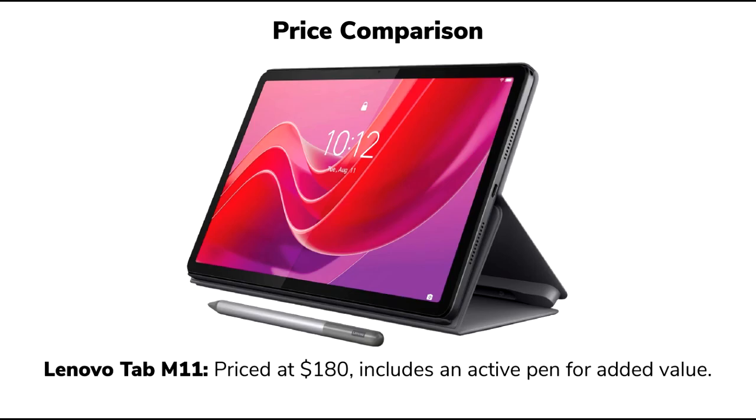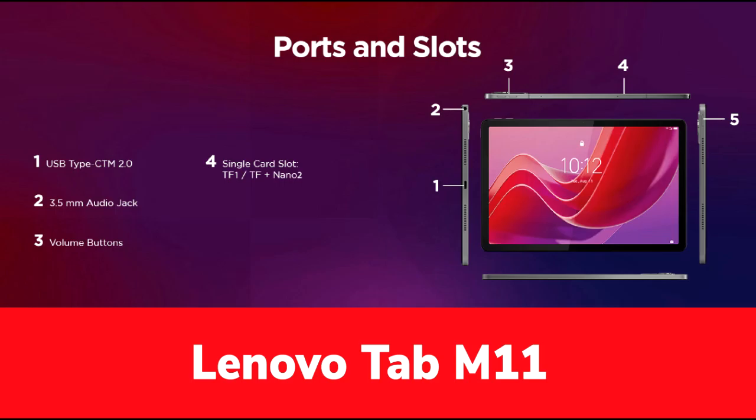Screen size and resolution: The tablet features an 11-inch IPS display with a resolution of 1920x1200 pixels. This ensures clear and vibrant visuals, especially when used indoors. Its fully laminated display offers wide viewing angles, ideal for streaming videos, reading or browsing the web. However, the screen's brightness may struggle under direct sunlight, making it less suitable for outdoor use.